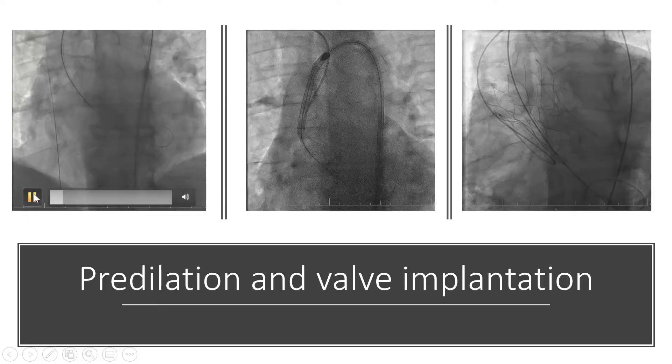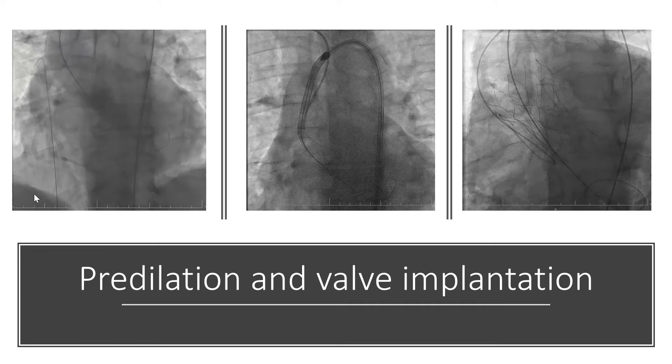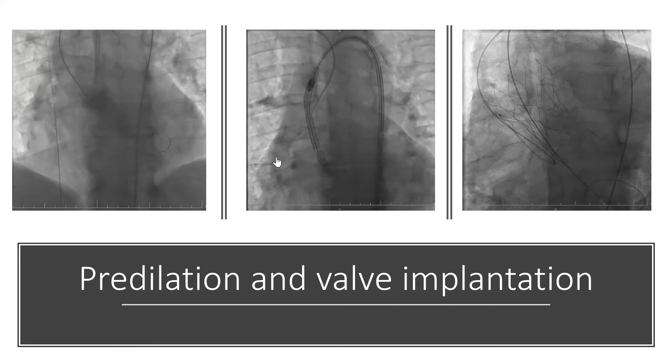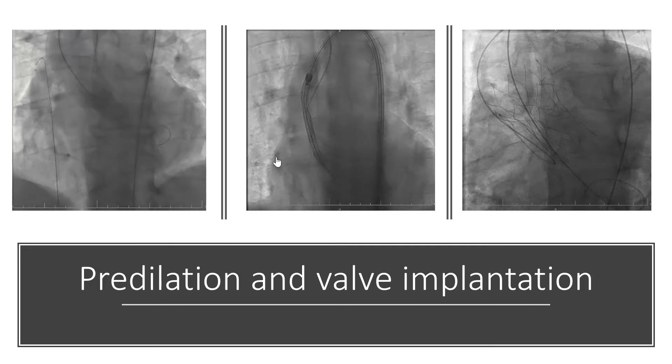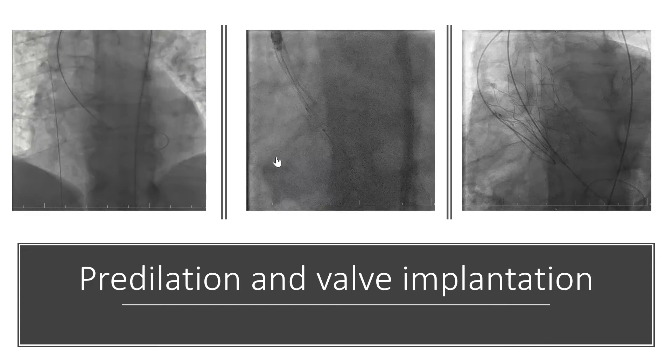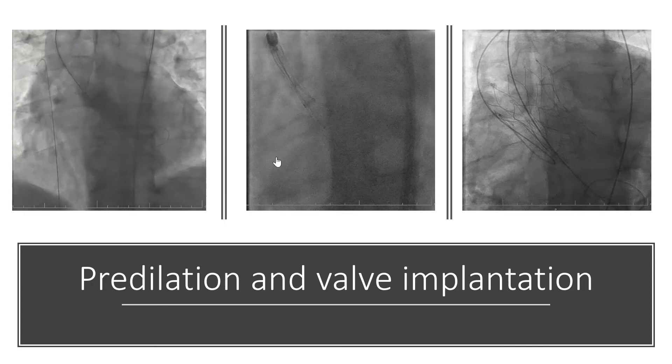Pre-dilation with a 20 millimeter balloon was done during rapid pacing of the left ventricle. Afterwards, a 27 millimeter self-expandable Portico valve easily passed through the aortic arc and aortic valve, and was deployed without cardiac pacing.